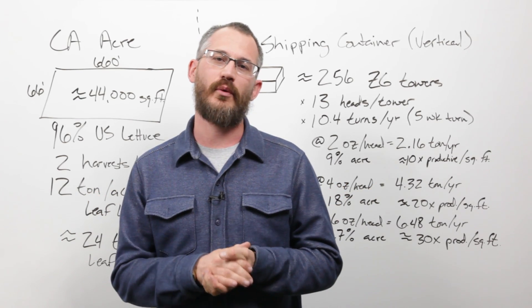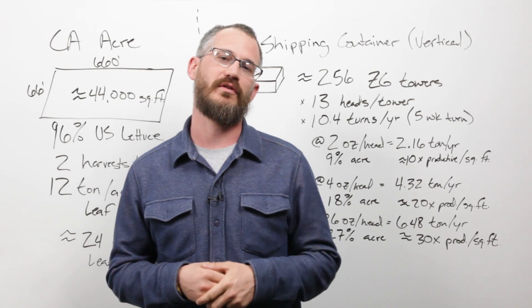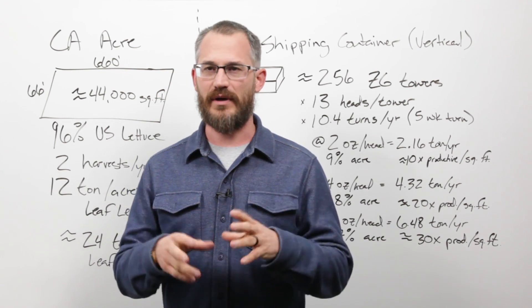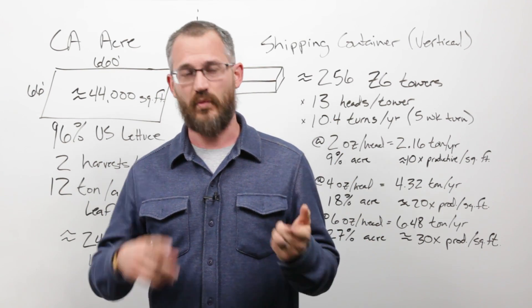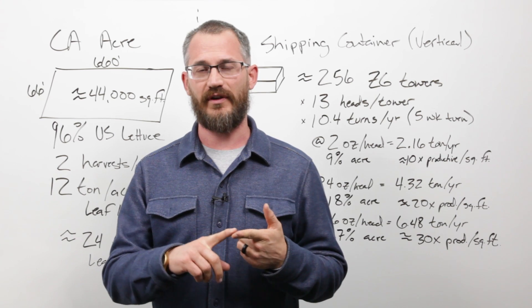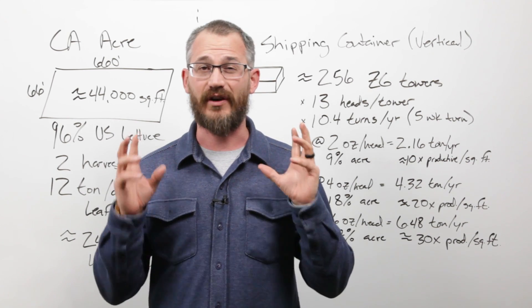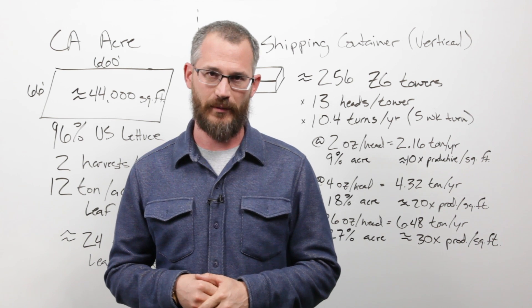Hey guys, this is Nate Story, and today we're going to talk about the numbers that we use in describing container farming and indoor farming, and how we compare that to the field. The message today is: one, we shouldn't be comparing ourselves to the field, and at the end of this, I'm going to introduce you to the metrics we should be using for comparing indoor and container farming to traditional farming.